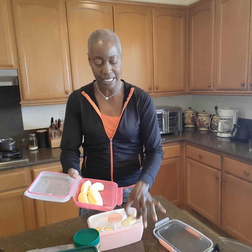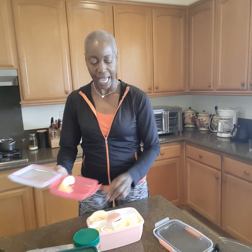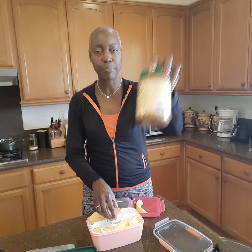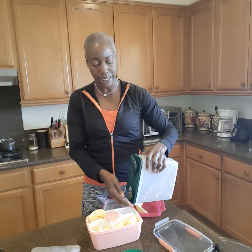These are my apple slices. I'll put them in there and I have nut butter in this little container that sits in the middle. This is almond butter, and then I can put some more protein like some almonds.